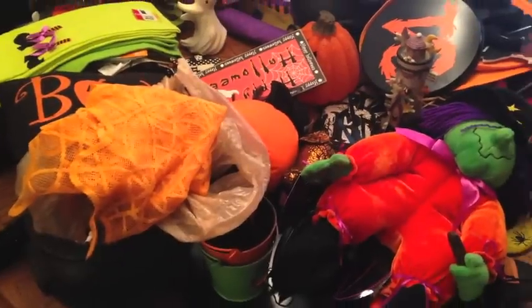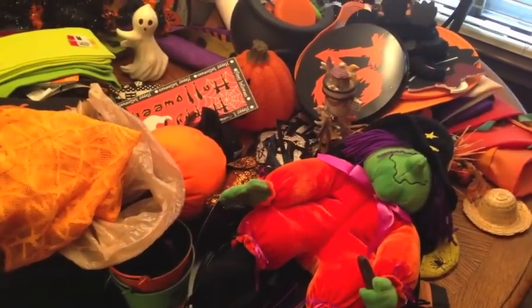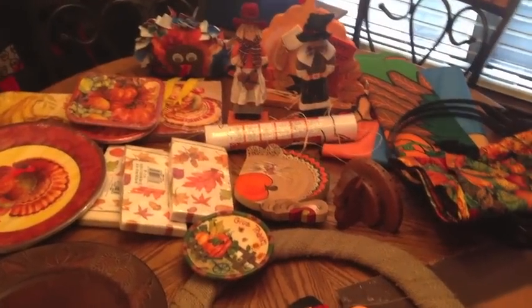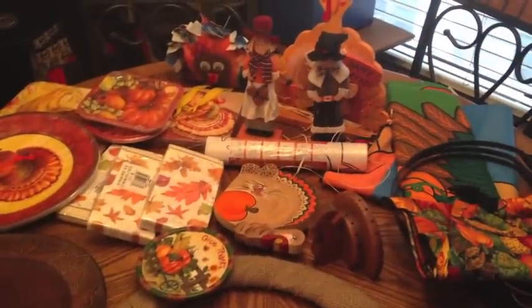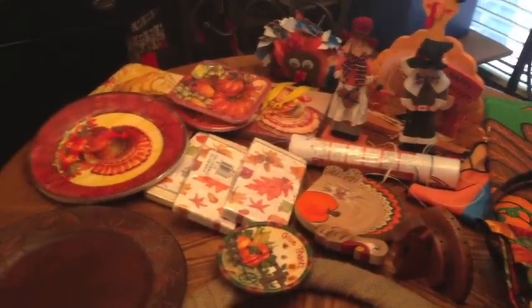Let me go ahead and get all this Halloween stuff strategically put in this bucket, and then I'll show you how I start Thanksgiving. Here is all my Thanksgiving stuff — strictly turkey, or if it has anything to do with pilgrims, or it has corn and food-related items. I don't have near as much Thanksgiving stuff, because most of it is supplemented with my harvest stuff, so it ends up being more than it looks.